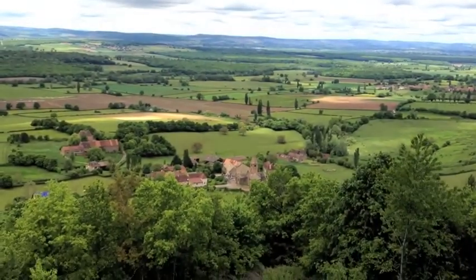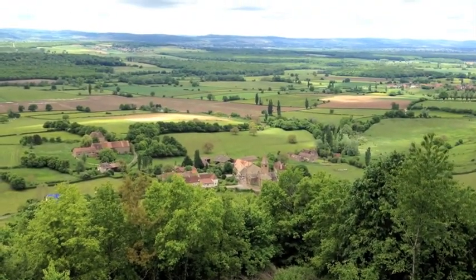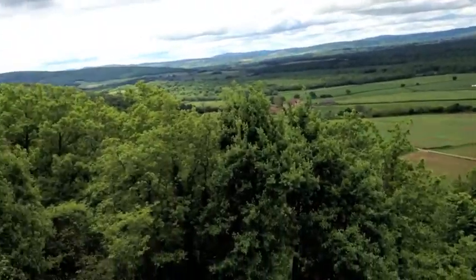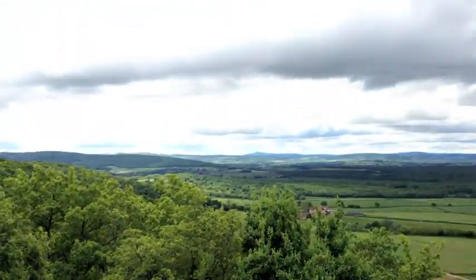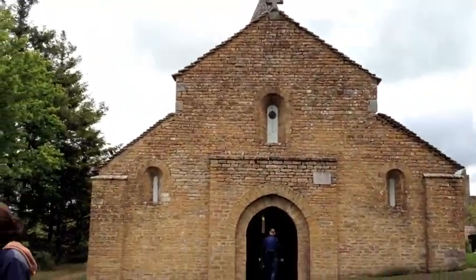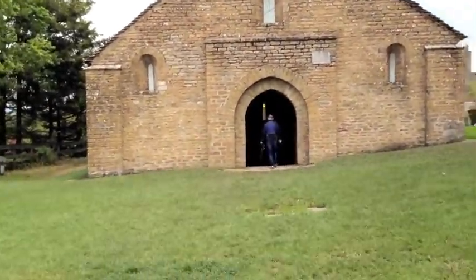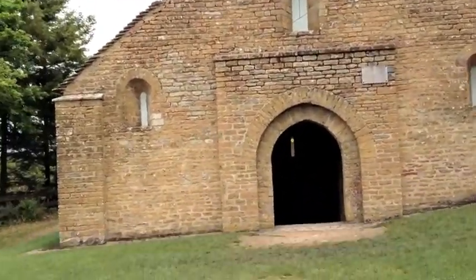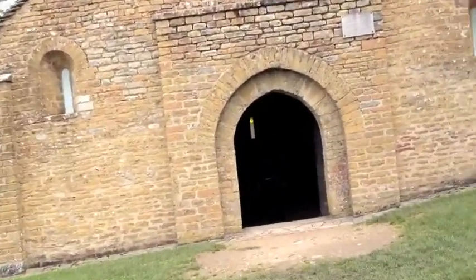This is a town right down there. There's some noisy Americans coming up over there. There's the church — the Eglise de Val Sillon. I don't think it's in use. The graveyard looks like it's still in use — some new graves.